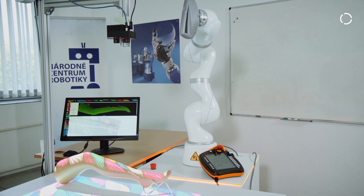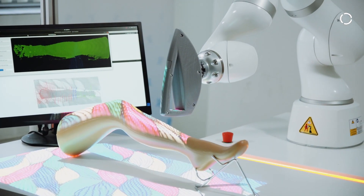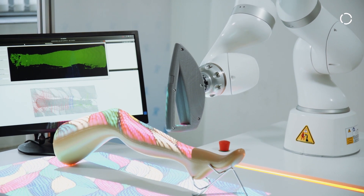Sahara refers to a famous desert where nothing grows. It was quite fun to name our project like this because our goal is to remove all the hair from the human body or human skin. Sahara means Semi-Autonomous Hair Removal Robot Assistant.